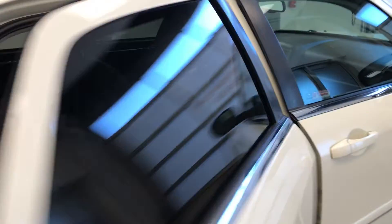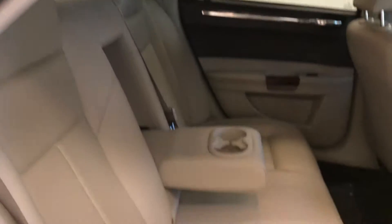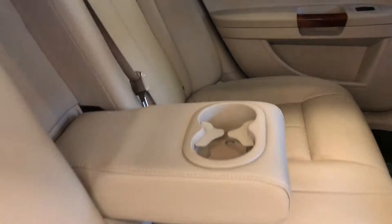Rear options include power windows, 60-40 split bench seats with center armrest matching cup holders, and you can fold the seats down for more cargo space.